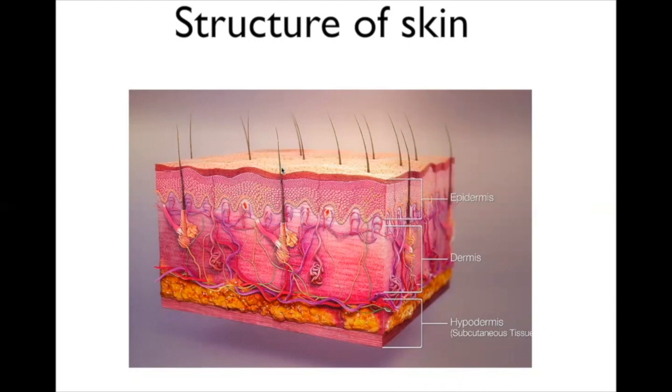You'll notice long hair follicles that traverse the epidermis and are embedded into the dermis. There's also a muscle there, so when you get a fright and your hair stands on end, those are the muscles responsible for that.